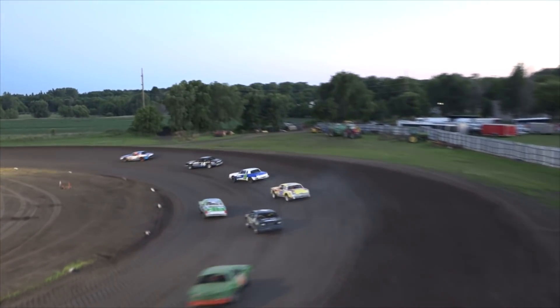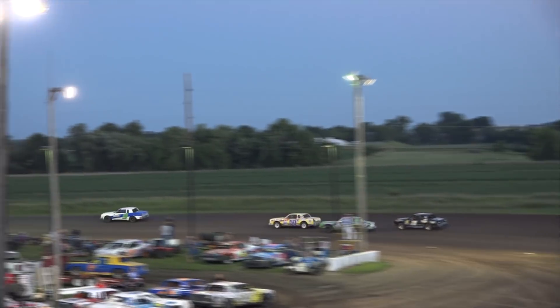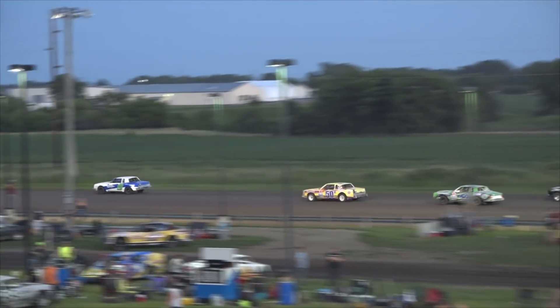Brian Klaassen your race leader in the 14K. Brian Krohn running in second spot in the number 14. Andy Wazorek your top three.